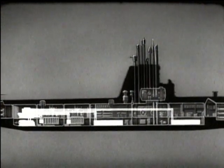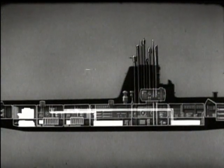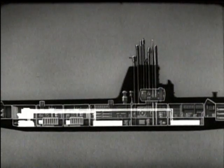When submerged and not snorkeling, the main storage batteries provide the power to drive the main motors. These batteries also give power to various electrical auxiliaries and for ship's lighting.